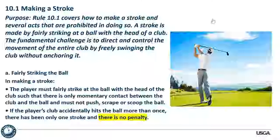Here's where the anchor rule comes in. It used to be in Rule 14; now they've combined it into Rule 10. Rule 10.1a says the player must fairly strike at the ball with the head of the club such that there is only momentary contact between club and ball. You must not push, scrape, or spoon it. If the player's club accidentally hits the ball more than once, there has only been one stroke and there's no penalty.